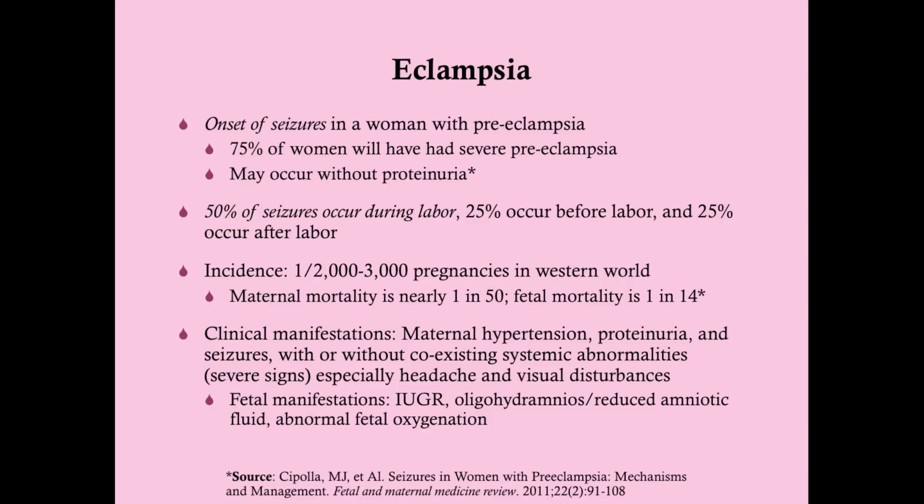The clinical manifestations of eclampsia typically include maternal hypertension, proteinuria, and seizures. Seizures are a necessary manifestation to make the diagnosis — you don't have eclampsia without seizures. Any time you have a woman towards the end of pregnancy or just after delivery who has seizures, the very first thing on your mind should be eclampsia. With eclampsia, you're talking about a seizure in a woman with no history of previous seizures.